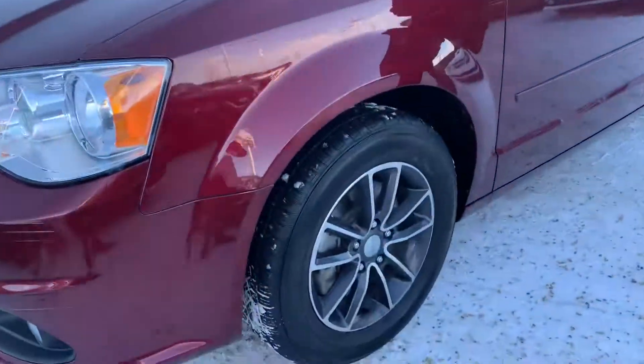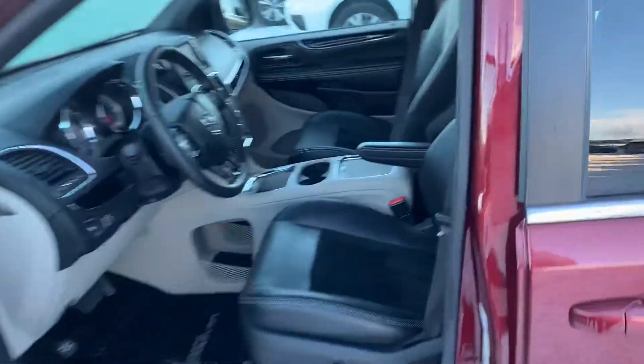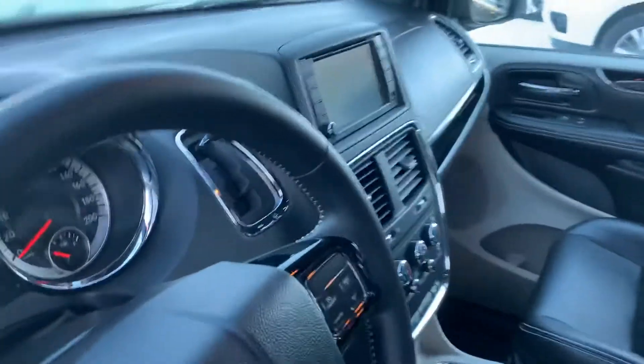Coming around to the side, you get those gorgeous rims and heated mirrors for those winter days. Going inside, yes we can add leather seats in there — you get a power driver's seat, touchscreen radio display with your backup camera, dual zone climate, and so much more.